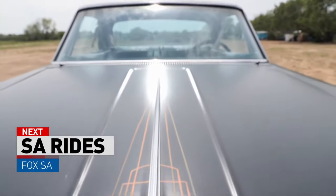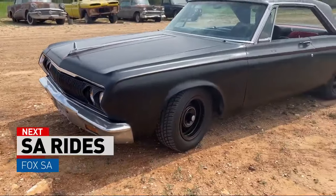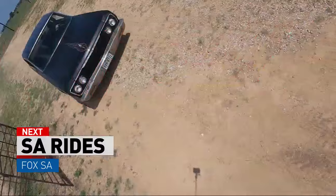His 64 Plymouth Belvedere isn't just a car — it is a time machine. How he rebuilt it from the frame up to help keep the past alive on tonight's S.A. Rides.